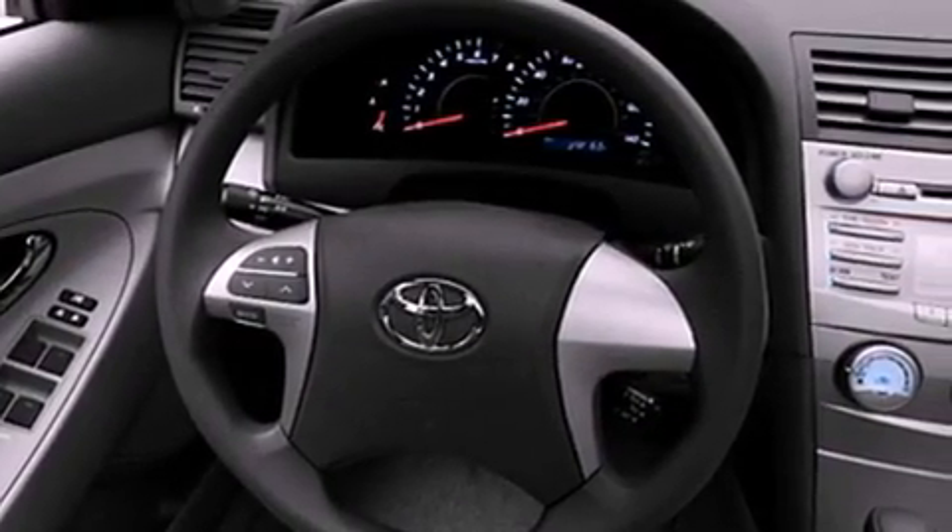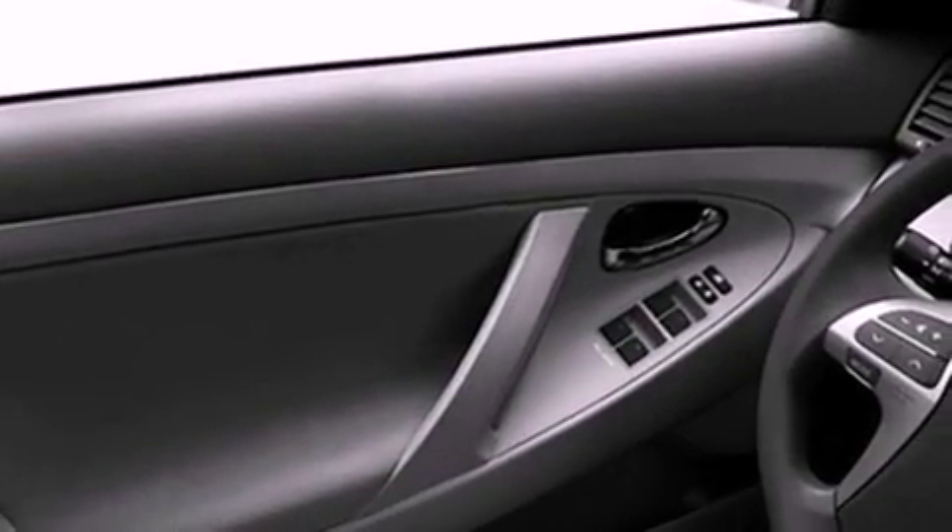Additional features include a low-tire pressure indicator, a stability control system, an anti-lock braking system, dual airbags, and folding rear seats.